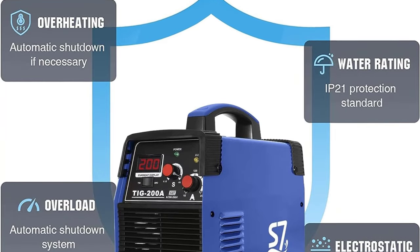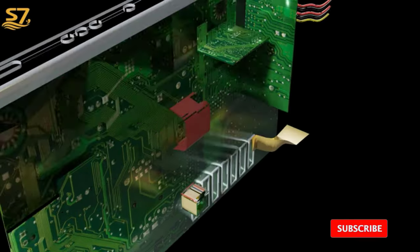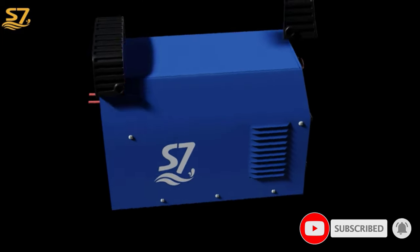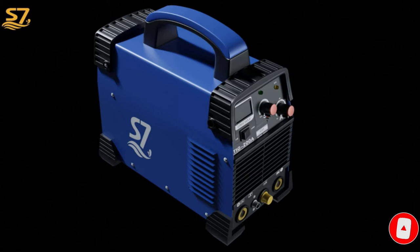Rated Input Frequency: 50–60Hz. Duty Cycle 85% improves the performance of the welding machine. TIG Welding Thickness: 0.3–4.8mm; Arc Welding Thickness: 1.5–4.2mm. Includes a soldering iron with power inverter.